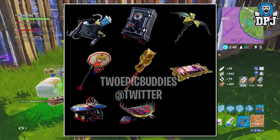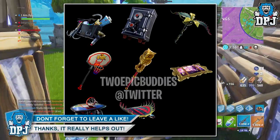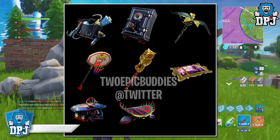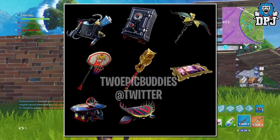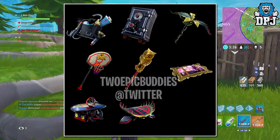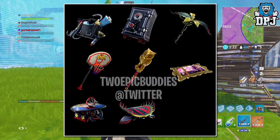We then have an explorer's backpack bat bling looking good, followed by the safe bat bling — I'm guessing this one is for the thieves. We then have what looks to be some kind of poison ivy pickaxe looking epic, a basketball hoop pickaxe looking awesome, and then a golden owl pickaxe — wicked.